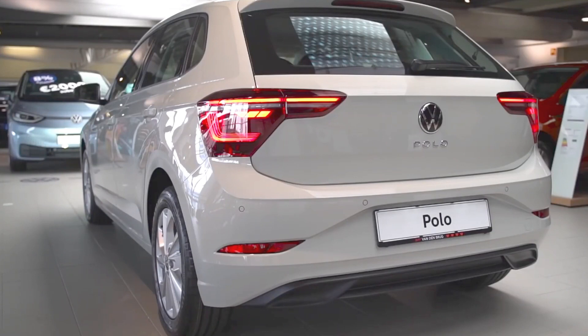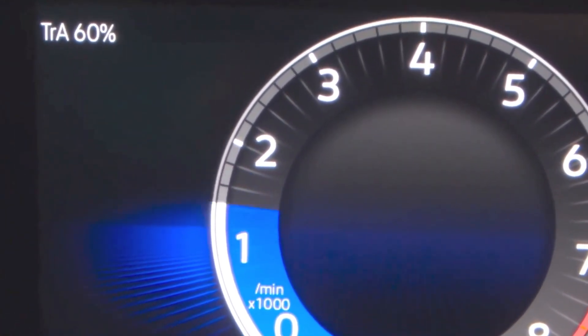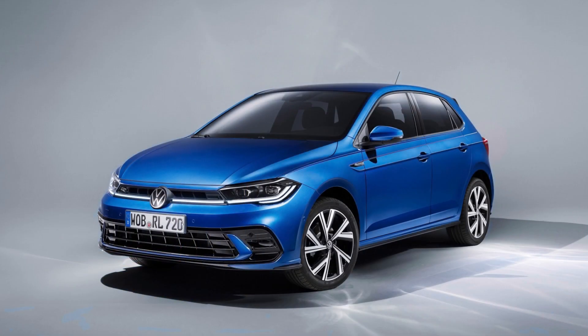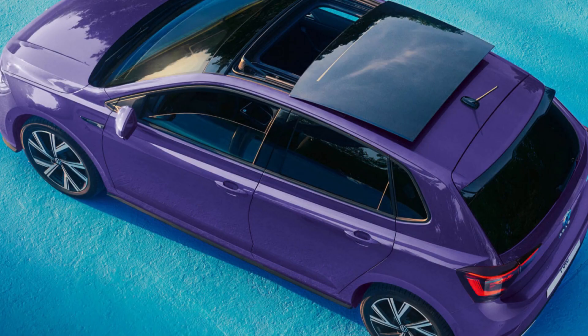Volkswagen's IQ Drive technology feature makes its debut on the Polo, a smart feature that makes your driving less intensive. It provisions features such as Travel Assist, front and park assist, and adaptive cruise control, which allows the vehicle to brake, accelerate, and steer automatically within system limits. Its panoramic roof also gives you a unique driving experience.